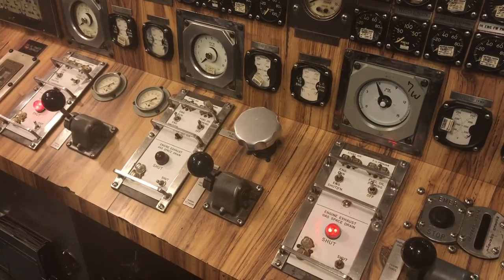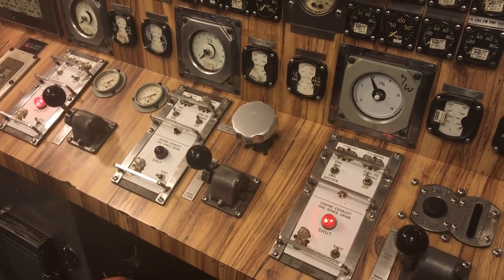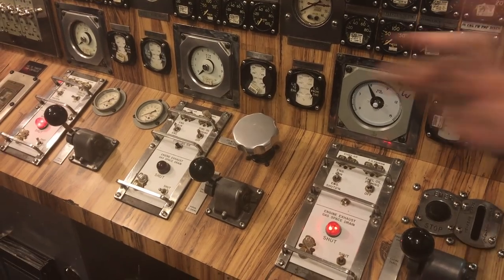These are the bunks that the guys sleep in. They take turns in shifts of three — one guy crawls out of bed and somebody else crawls right in, while the other people are on duty.